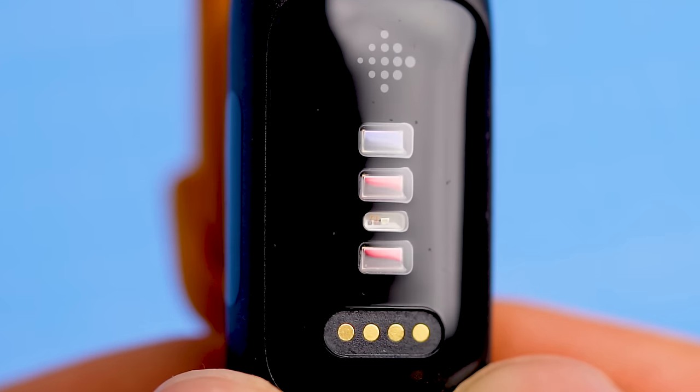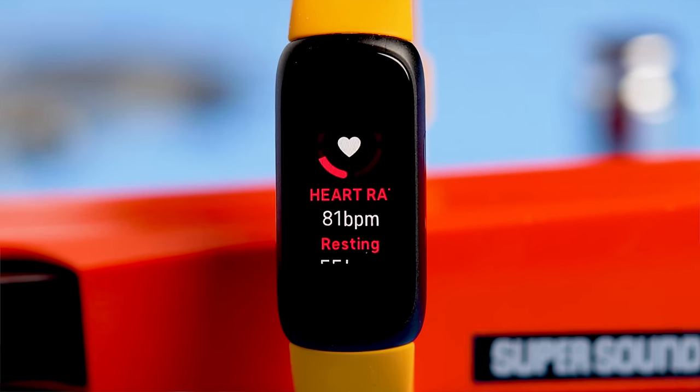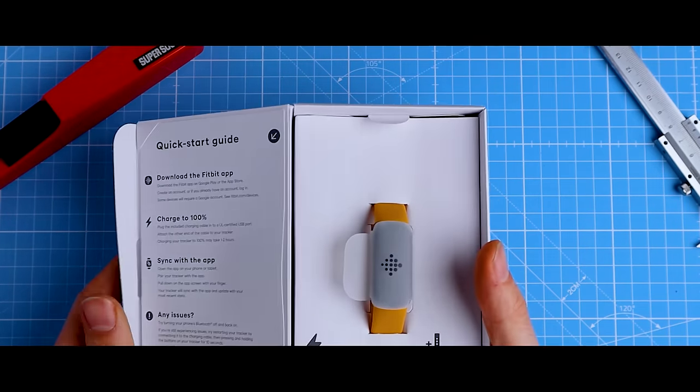I'll show you why in this video where I'll systematically and unbiasedly test the heart rate tracking accuracy, sleep tracking performance and step counting accuracy of the Fitbit Inspire 3. Even though I'd recommend the Inspire 3 out of all the Fitbits I've recently tested, whether or not you should buy any Fitbit at all is another question altogether, which I'll also address in this video.